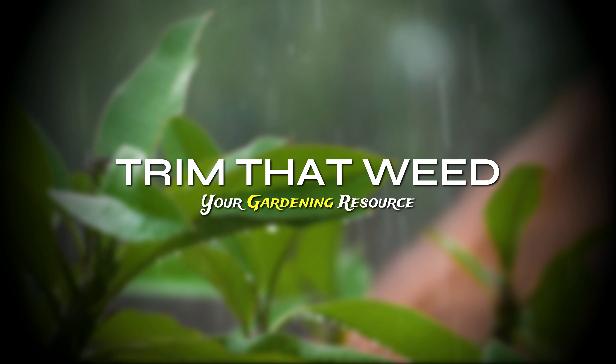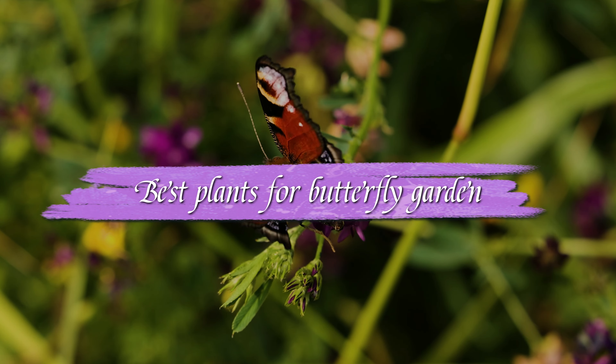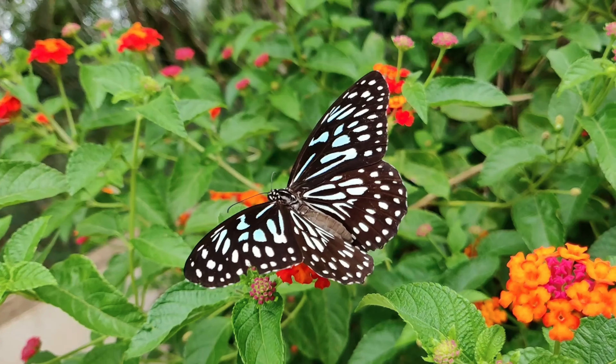Hey guys, this is Scott from Trim That Weed and welcome to today's video on the best plants for a butterfly garden. Watch until the end to find our best recommendation from the list.